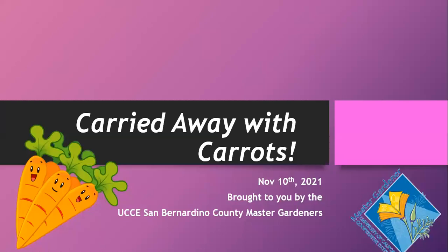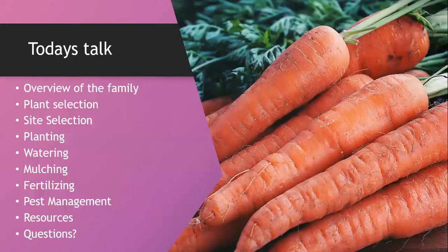Carrots are really cute, by the way. Our topic today is 'Carried Away with Carrots,' brought to you by the UC San Bernardino County Master Gardeners. We'll do a brief overview of the family, then go into plant selection, site selection, planting, watering, mulching, fertilizer, pest management, and then share resources and answer questions.